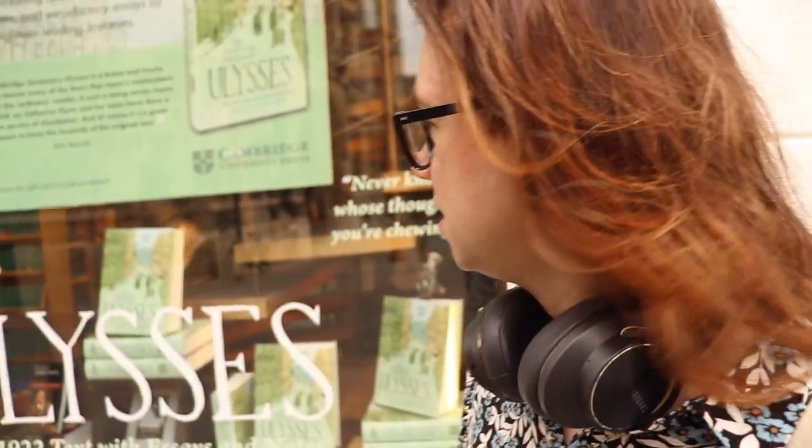It's June and they've done a Pride thing, so that's nice. They've also got this whole display for Ulysses, and I've tried to read Ulysses like three times and failed. So I don't know, is it calling to me? Probably not.